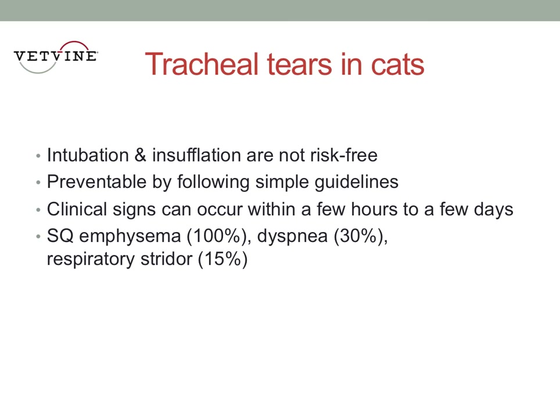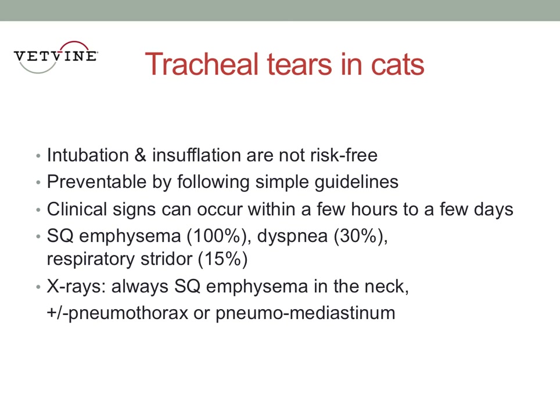And again, subcutaneous emphysema, and history — there's a recent history of intubation. On x-rays, there's always going to be subcutaneous emphysema in the neck, simply because of the location of the tear. Occasionally, there's also pneumothorax and/or pneumomediastinum. It all depends on where the tear is and which way the air is going to go.